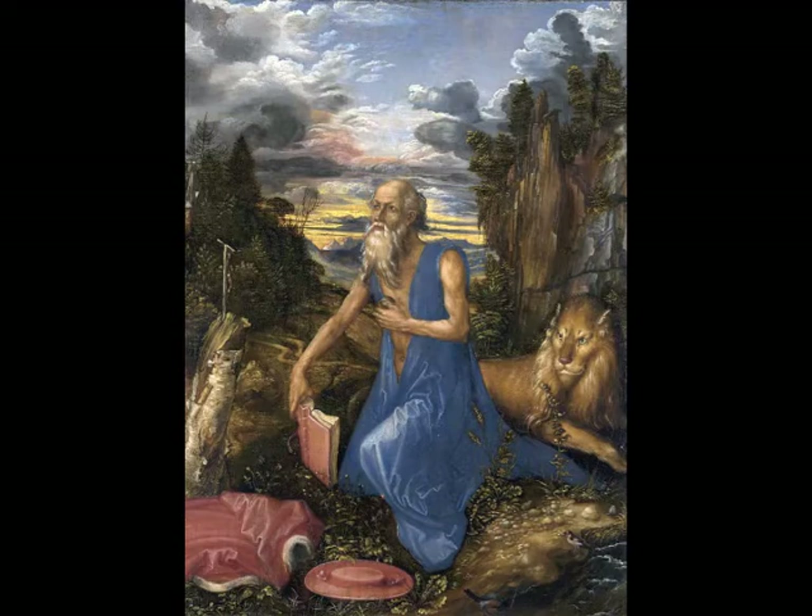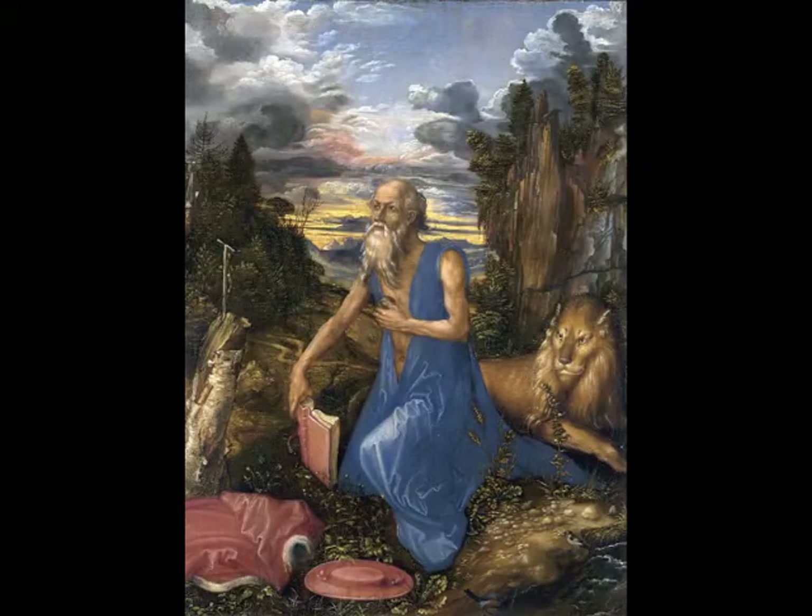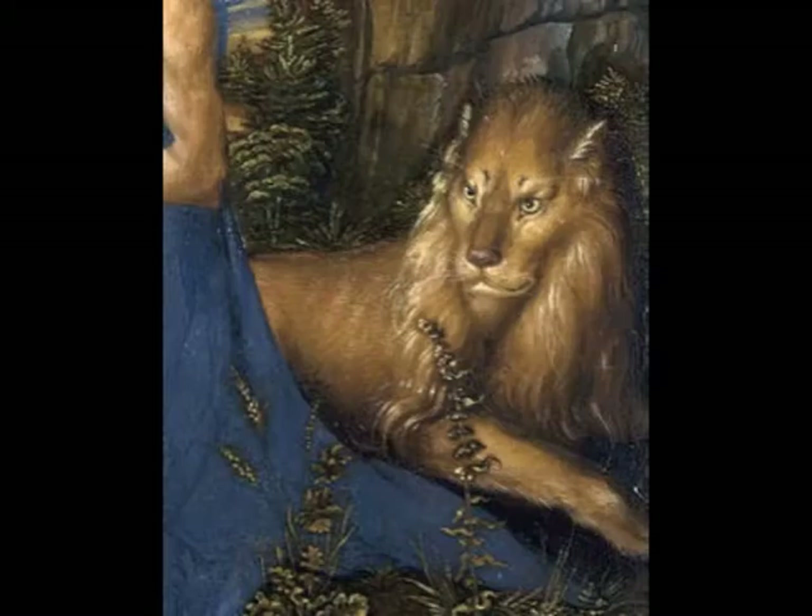Just a brief description: we have Saint Jerome kneeling in a wilderness context. He's beating himself with a rock, and his eyes are lifted to the heavens. In front of him is a crucifix, and behind him this wilderness retreats into an alpine landscape of snow-capped mountains. To his left we see a lion, which is a symbol associated with him. There's a story of him drawing a thorn from a lion's paw, and the lion being tamed as a result.